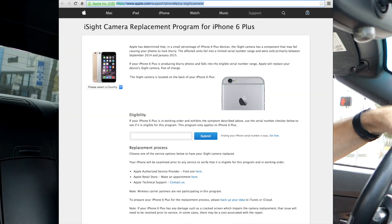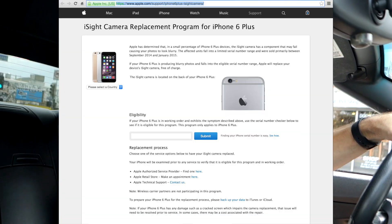Merhaba and welcome to iPhoneDom! I just left the Apple Store and I got my iPhone 6 Plus fixed using the iSight camera replacement program.